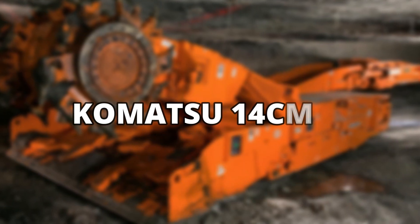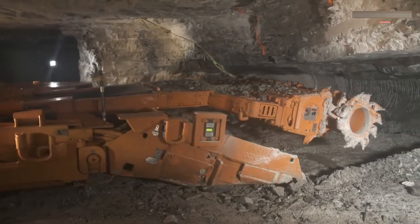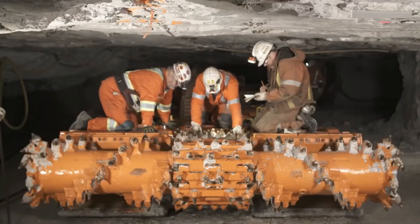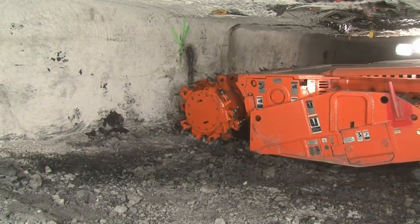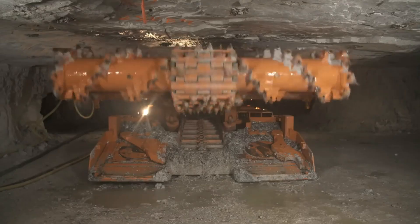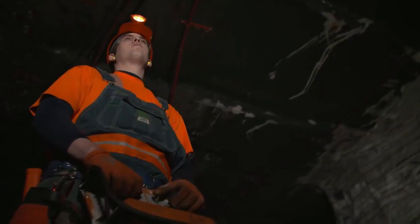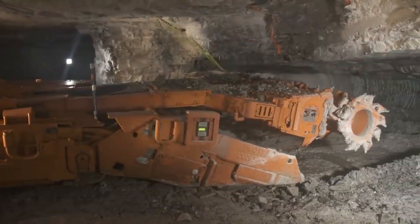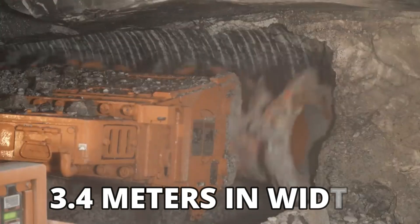Komatsu 14CM-27. Komatsu's 14CM-27 is a continuous miner providing excellent performance and exceptional capabilities. Made in the United States, this mammoth of a machine moves on a crawler train and is built with high-quality wear-resistant materials. The Komatsu 14CM-27 has a cutting head system which continuously sprays water at the rock while cutting it. This acts as a cooling system for the cutter, resulting in longer life of the bits while reducing the risks of frictional ignition. Weighing 72 tons, the Komatsu 14CM-27 can cut rocks of up to 3.4 meters in width.